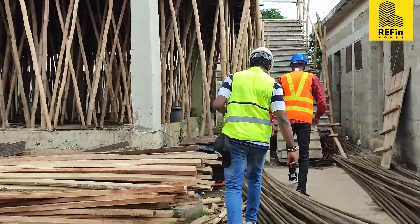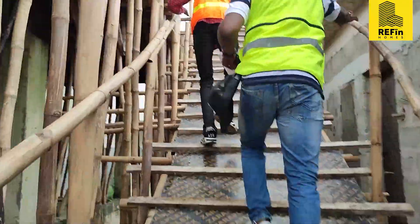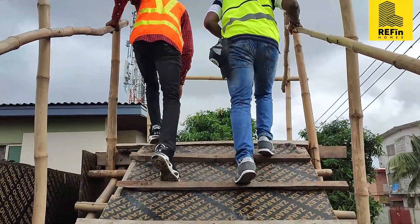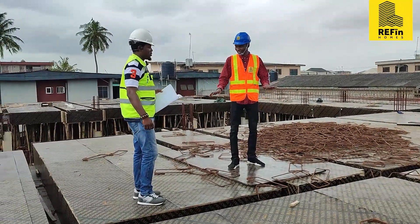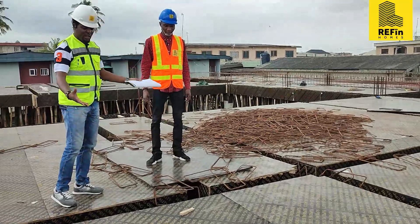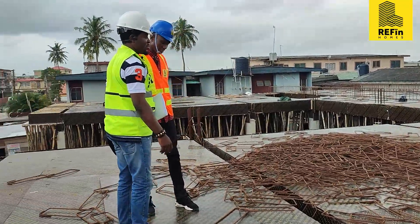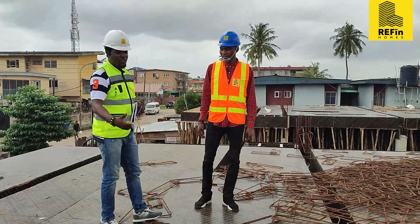I can see there is heavy work going on. We have iron benders working on site and carpenters also working on site. By next week, we should have the plumber and electrician doing their piping work. This is the first floor slab — you can see our beam, our slab area, and the ring reinforcement for the beam. Hopefully by the end of next week we should be done with beam reinforcement, then moving to slab reinforcement.